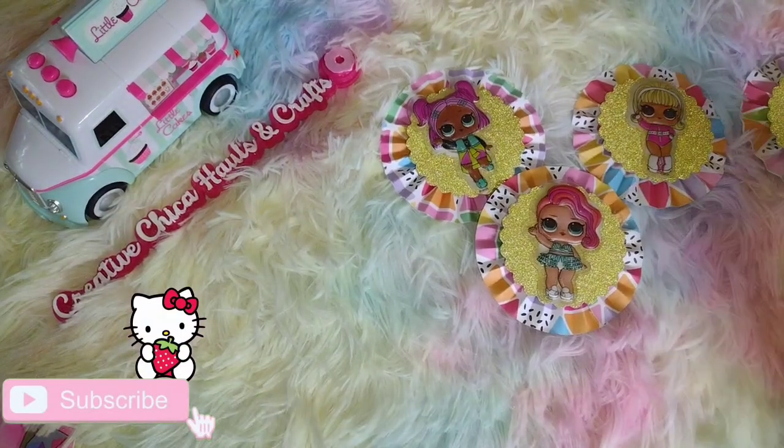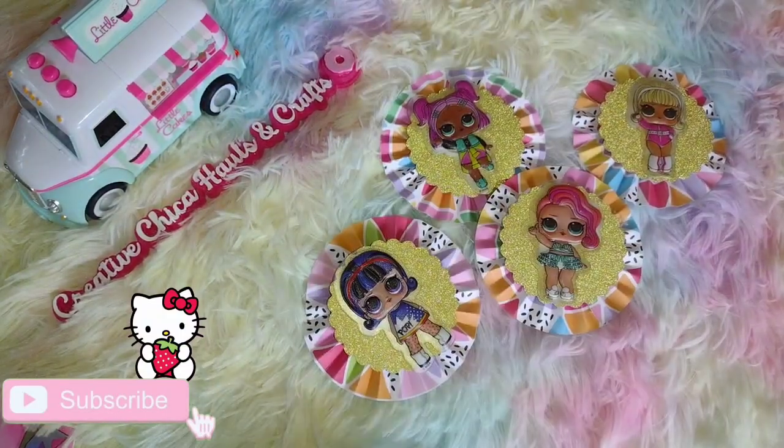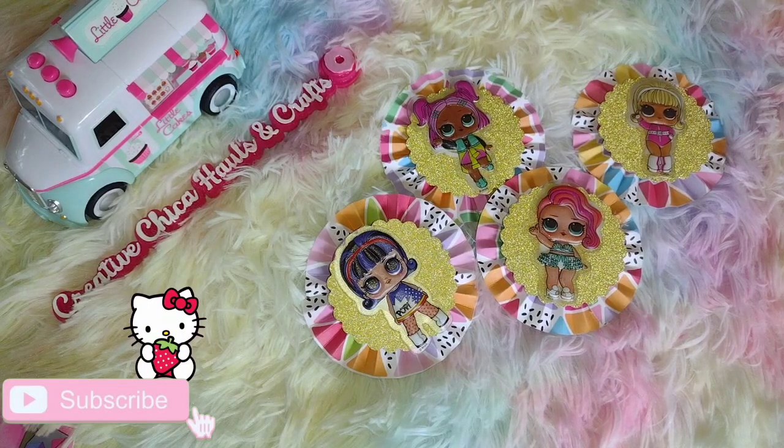Hey everybody, this is Toni from Creative Chica Halls and Crafts, and today is hashtag Sticker Saturday, hosted by Crafting Rose.